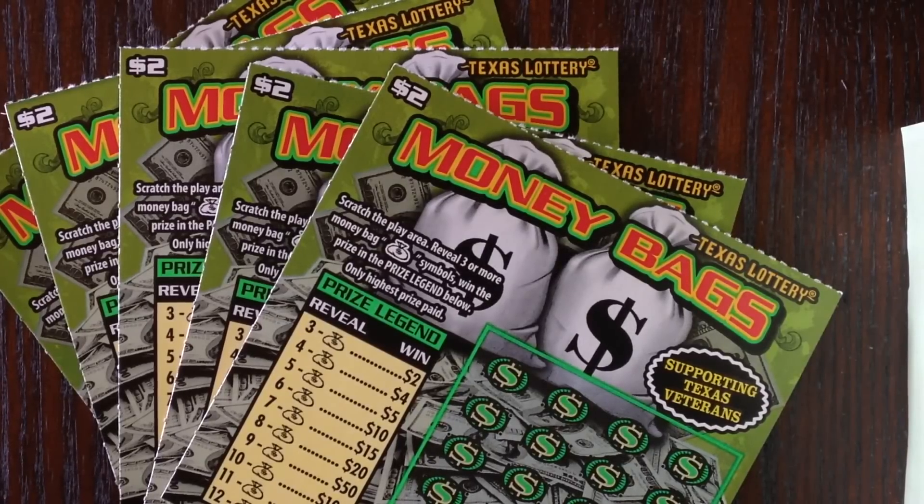Howdy everyone, I'm back and today it's time to support our veterans and play a few of these two dollar Money Bags tickets. This is one of the Texas Lottery tickets where the contributions go toward veteran causes here in Texas, so that's why I picked up five of these. They go to a good cause, so let's see how we do.